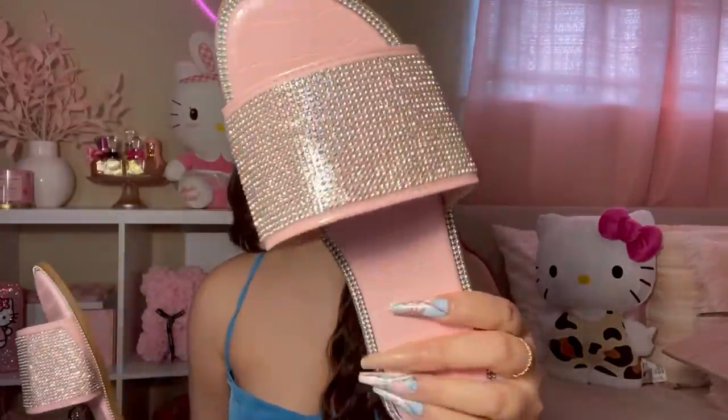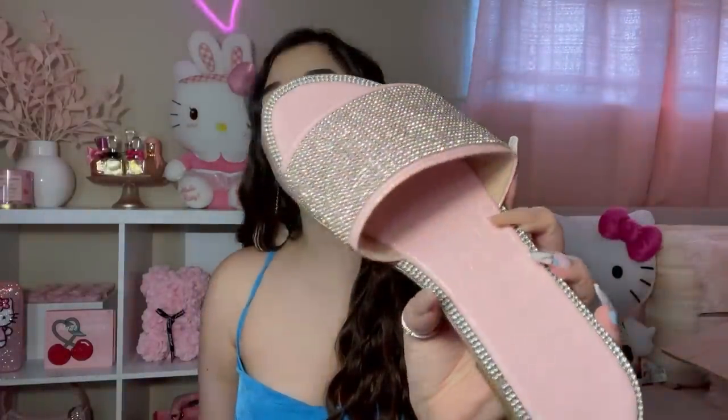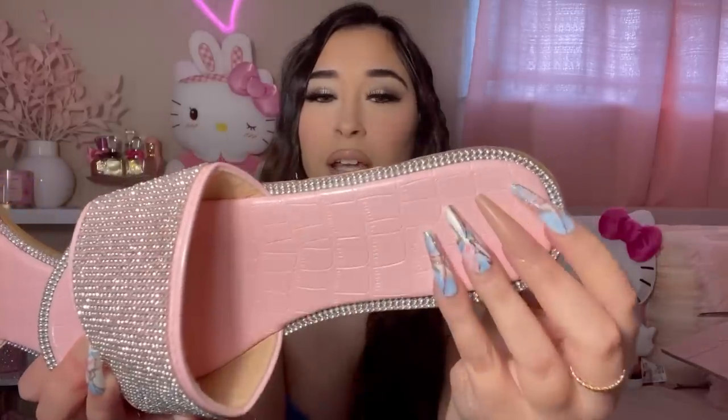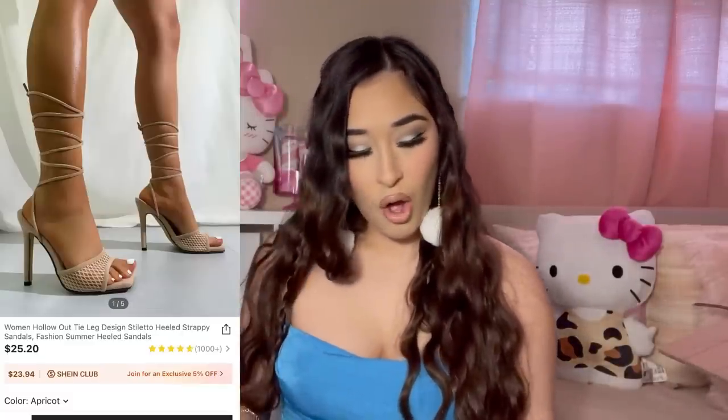Of course I had to get some pink and some rhinestones! I got these sandals — I actually have the same ones in mint green, so when I saw them in pink I had to get them. They are so cute and they fit me perfectly. I got these in a size 38 — I'm usually a six and a half or seven, so 38 fits me well. I love the rhinestones and the croc-dial print. They are so freaking cute and beautiful.